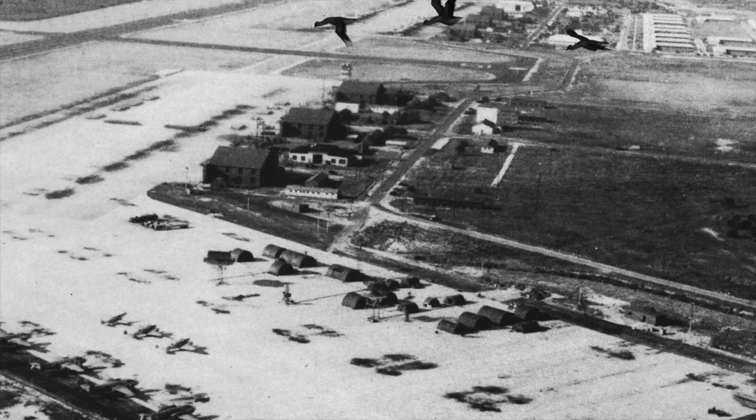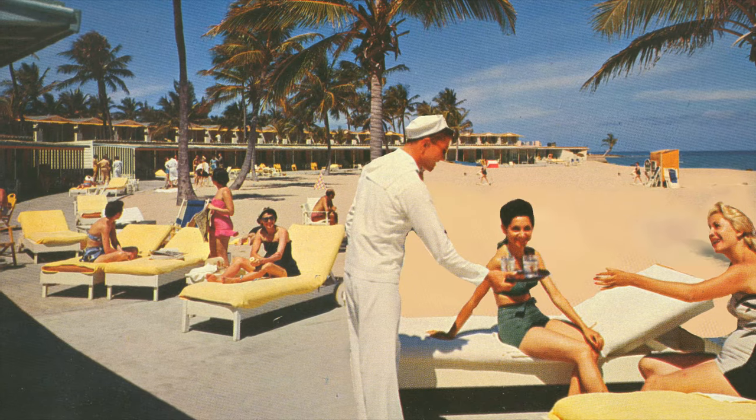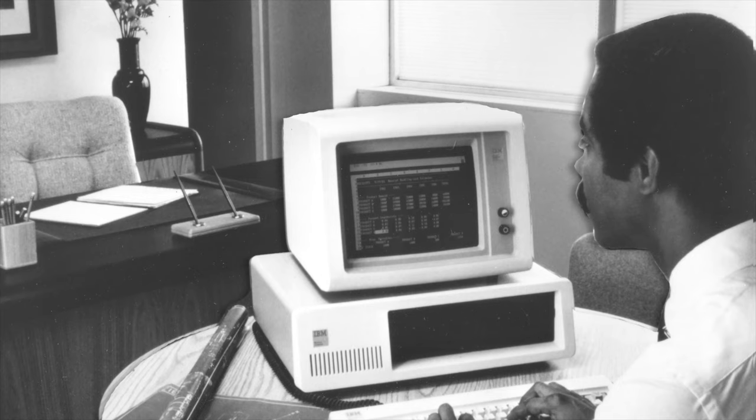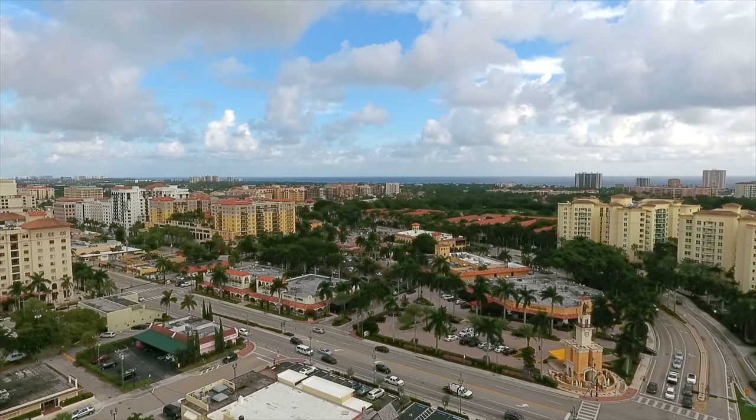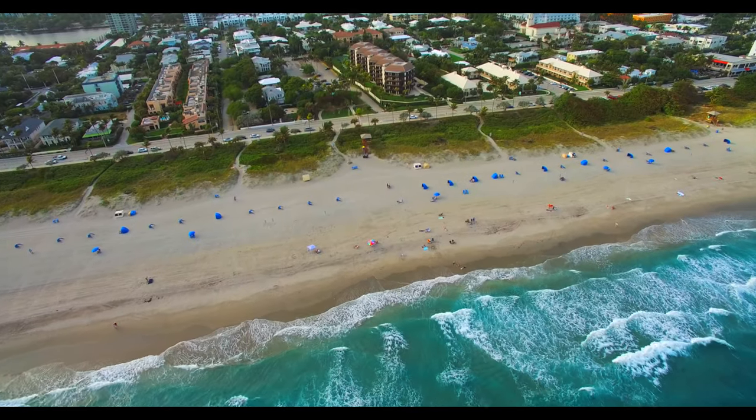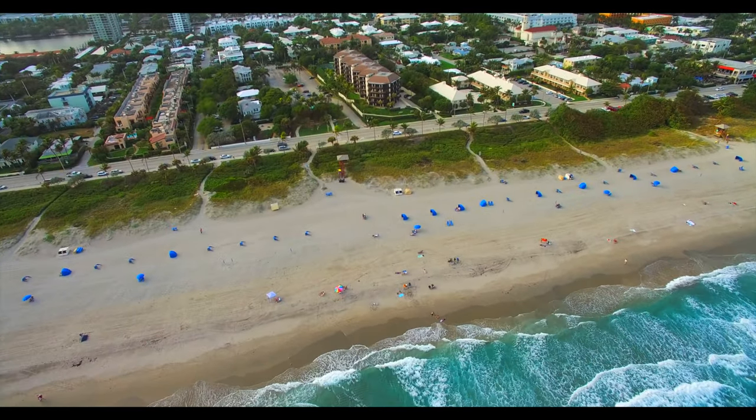From pineapple farms, to World War II airfield, to vacation playground, to technology hub — over the past century, Boca Raton has secured its place as one of the great seaside cities of the United States.